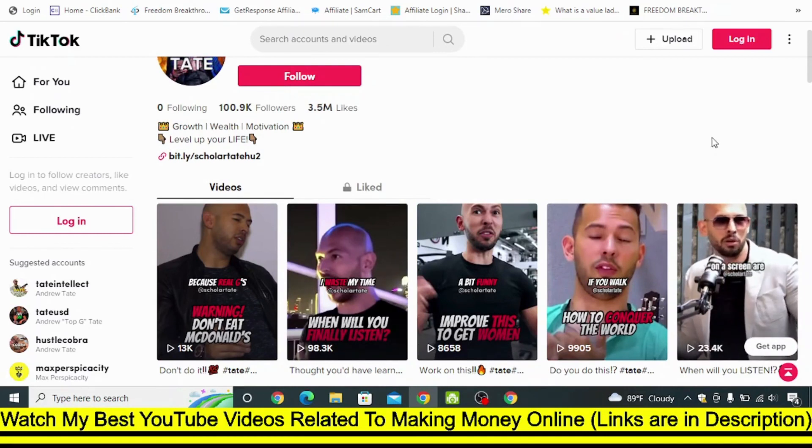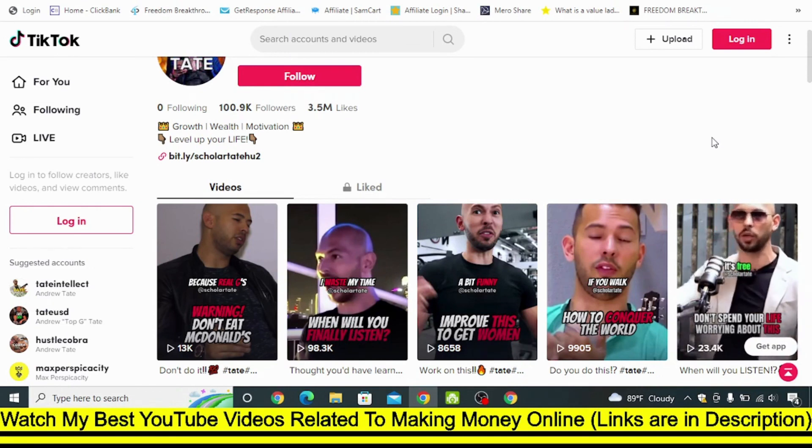So that's how simple it is to do affiliate marketing on TikTok by using Tate's videos and his program. If you think this video was good for you please do like this video, and if you are new to my channel then please don't forget to subscribe.